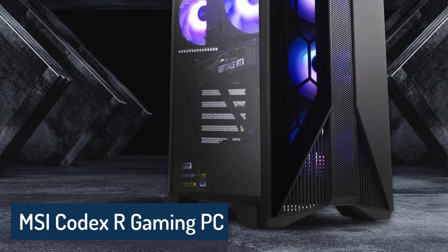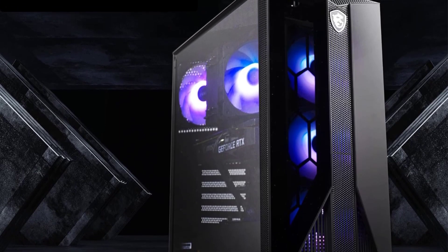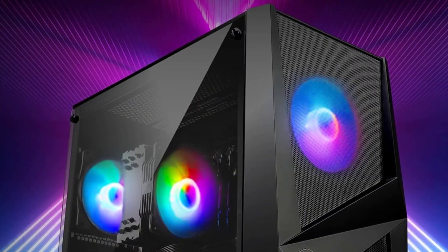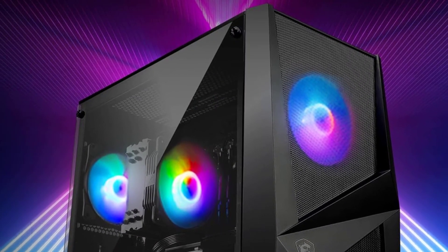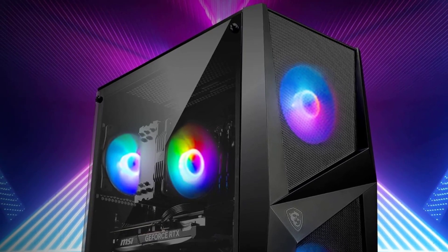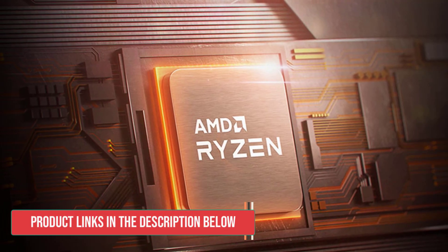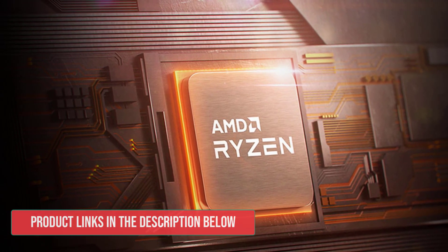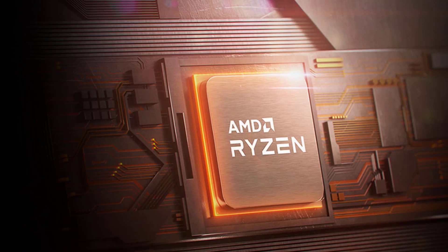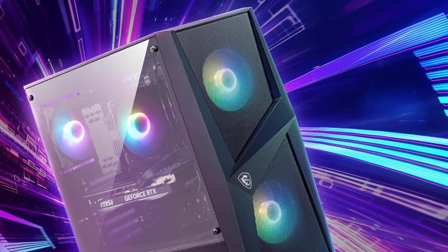MSI Codex R Gaming PC. The MSI Codex R is a powerful and versatile desktop computer that offers excellent performance for a wide range of tasks, including gaming, video editing, and general computing. With its combination of an Intel Core i5-13400F processor and an NVIDIA GeForce RTX 4060 GPU, this machine delivers impressive processing power and graphics capabilities, making it an ideal choice for gamers and content creators alike.